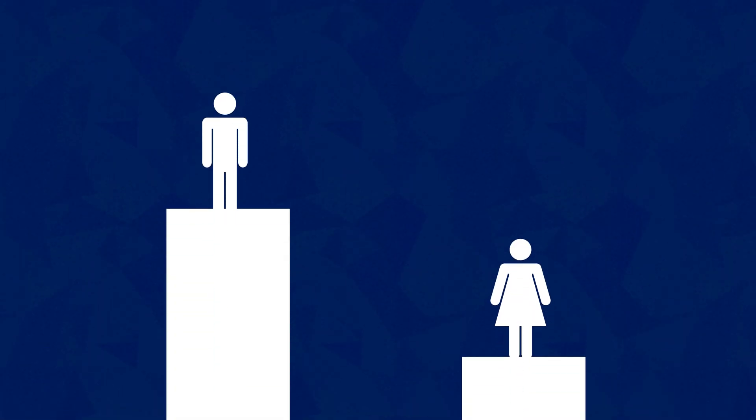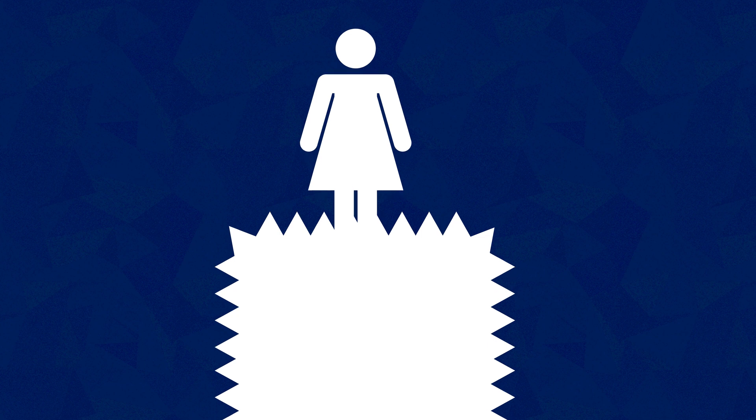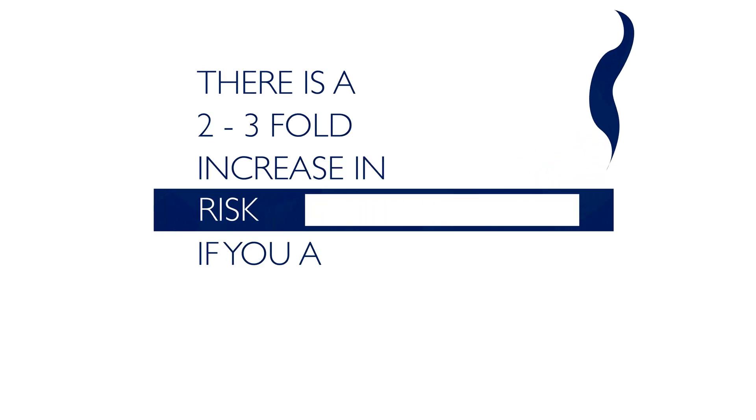Bladder cancer occurs in about three times as many men as it does in women. Women, however, get a more aggressive form of the disease. Nine out of ten patients who present with bladder cancer are over the age of 55, and there's about a two- to three-fold increase in risk if you're a smoker.